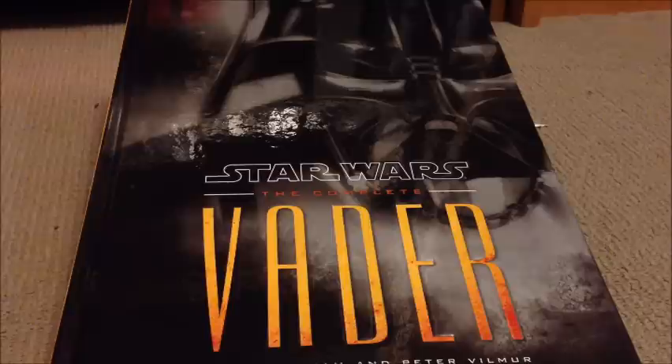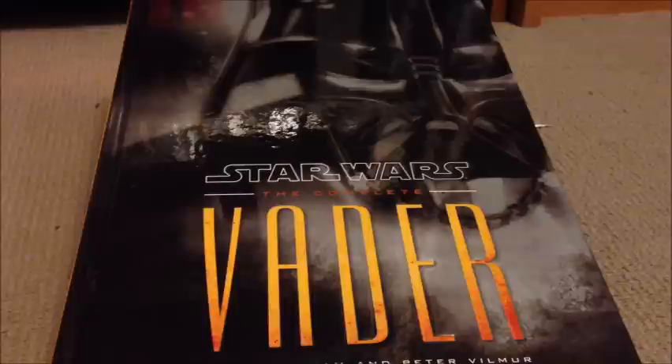G'day guys, hope you're all doing well. Just a bit of a new thing for me — I've done a couple of book reviews in the past and they've come across very well, so this is something I'm going to start doing a bit with my channel. Every now and then I'll do a bit of a review on a book.